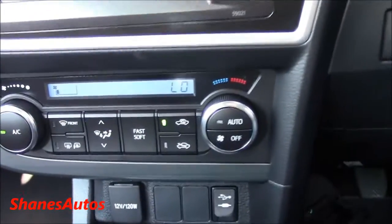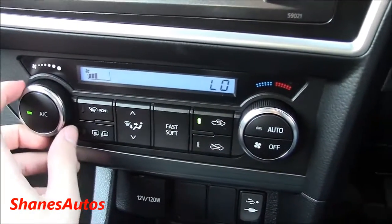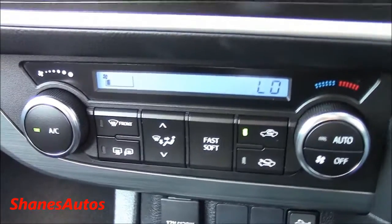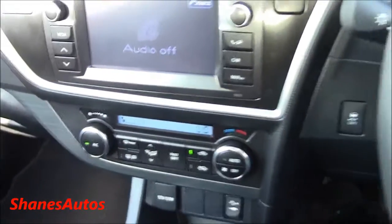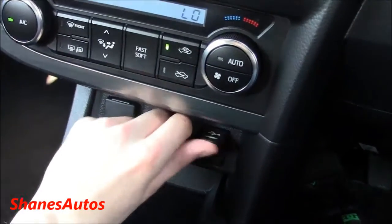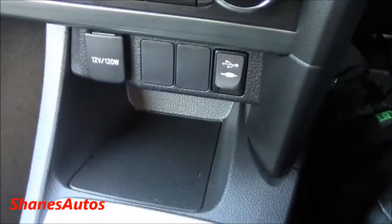Also down here it has climate control and air conditioning with a digital readout, and your fan speed is located here. It's got automatic mode, as well as front and rear defrost, recycling — all the usual things. Down here you've got a 12-volt power outlet, as well as your auxiliary input and USB, as well as a small storage area.